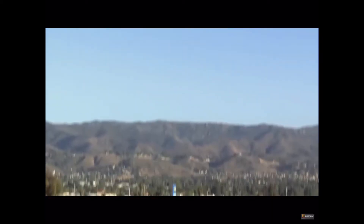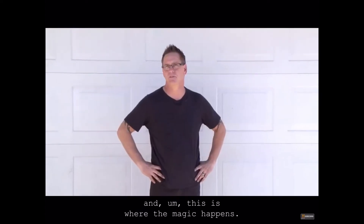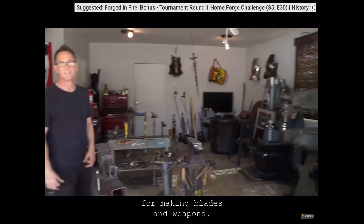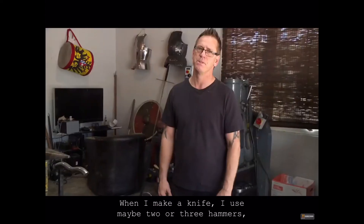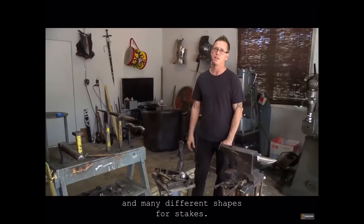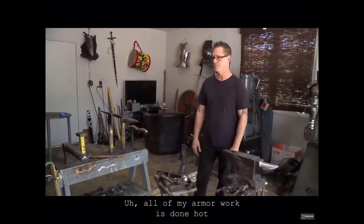I'm back in sunny Southern California in Simi Valley at my home forge, and this is where the magic happens. Most of this is armor shop, but I have all the tools for making blades and weapons. When I make a knife, I use maybe two or three hammers, not very many. When I make armor, I can use 30 or 40 different hammers and many different shapes for stakes.